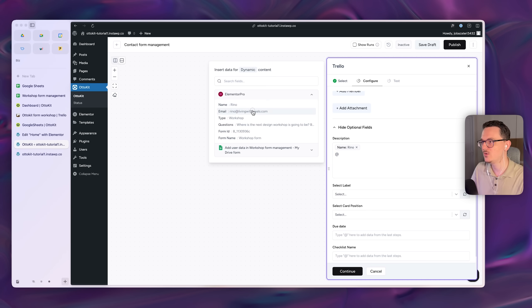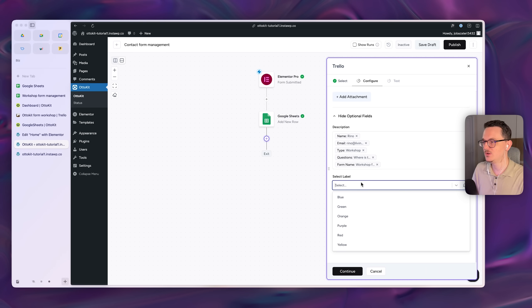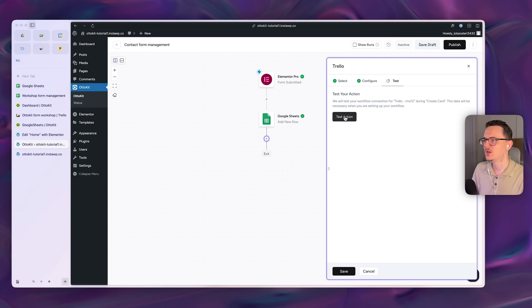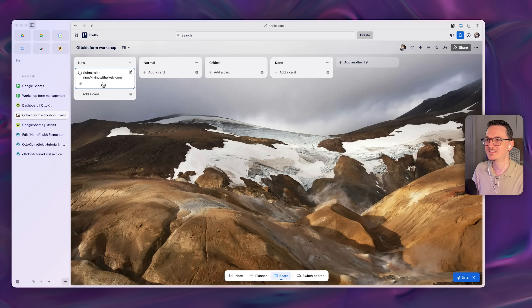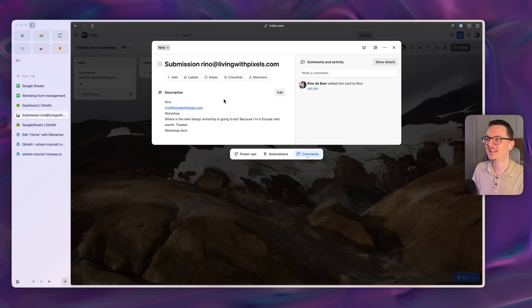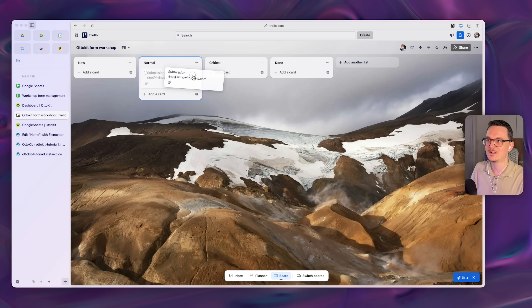Make sure all the form fields are included in the card so the full submission appears inside it. In Trello you can also work with label colors, and I'd suggest putting new cards at the top of the list. Continue and test the action — a Trello card gets created with all the data. Open it and you have all of Trello's features: discuss with your team, tag people, and move the card between columns as the status changes.